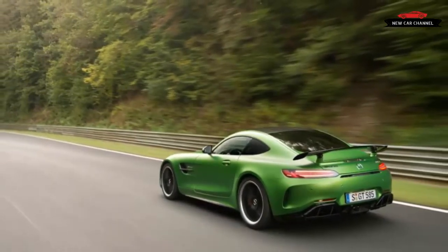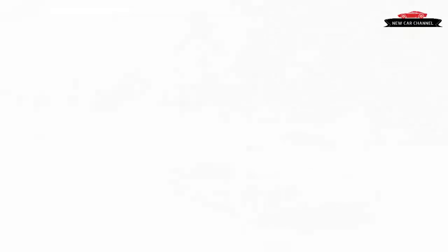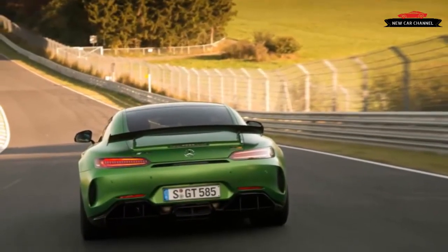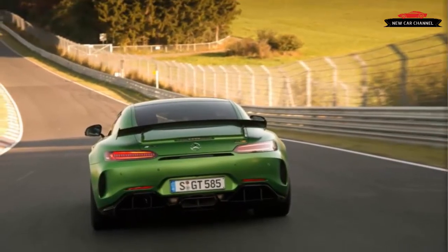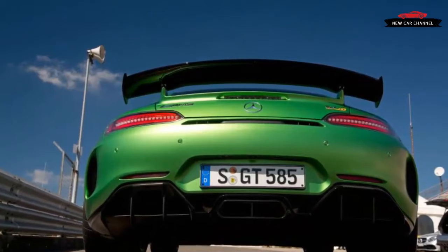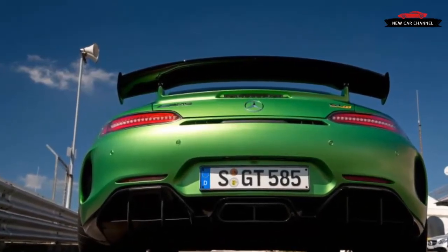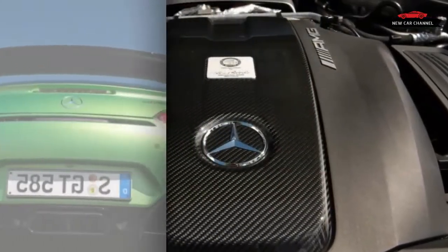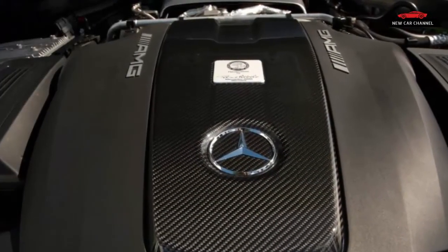The GTR's V8 fires into life with a bass-heavy idle, loud even through the insulation of a helmet. We rumble onto the track and Jäger takes the first corner easily, then does some weaving to make sure everything is behaving as intended. Evidently reassured, and with tires and brakes still cold, he drops the hammer.